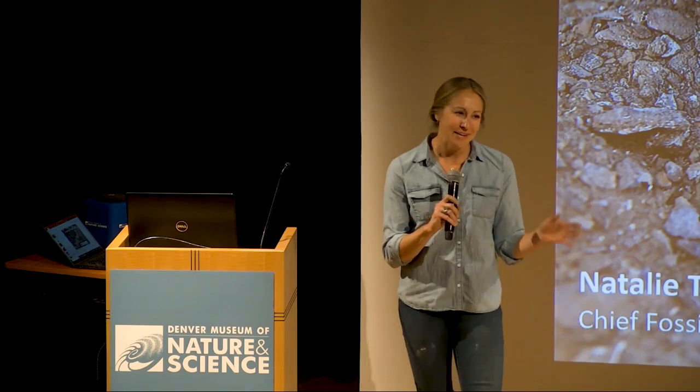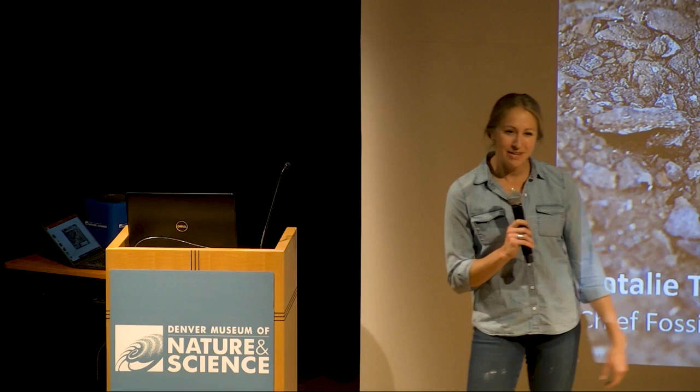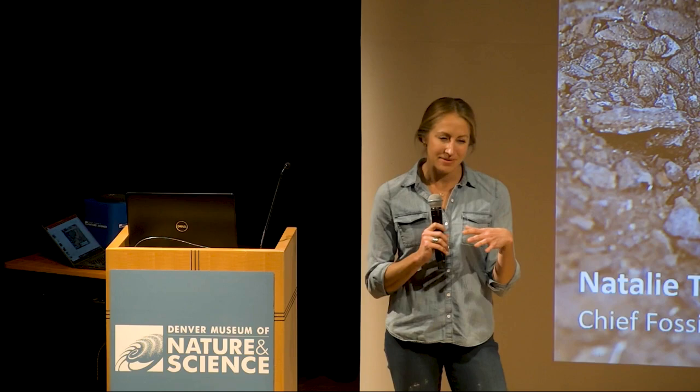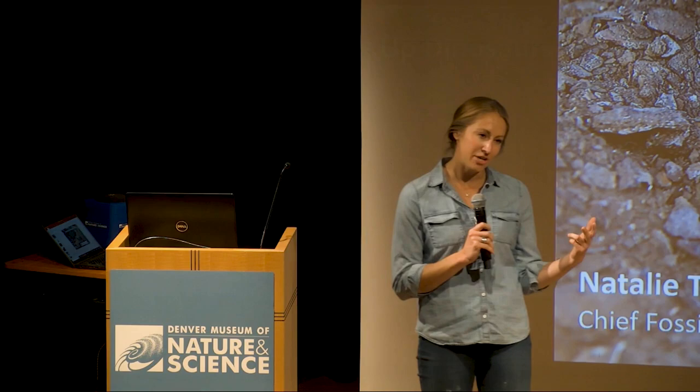Hello, my name is Natalie Toth. I am the Chief Fossil Preparator here at the museum. Preparator might be a word that some of you may have never heard before. My job as a preparator has two parts to it. The first part is I go out into the field with teams of staff, volunteers, and interns, and we look for vertebrate fossils and collect them and bring them back here to the museum. The second part is everything that happens to those fossils thereafter — the cleaning, repairing, preparing, and getting these fossils ready for research, exhibition, and education.